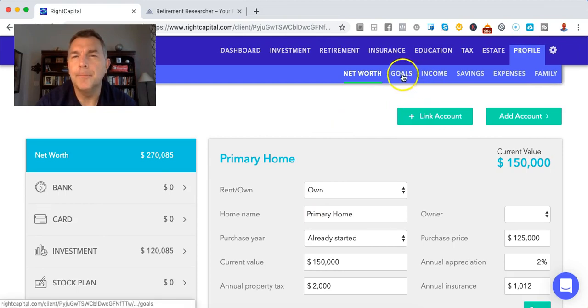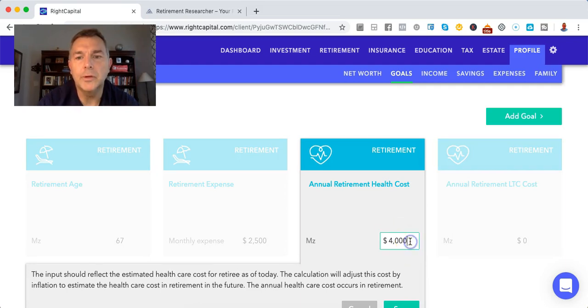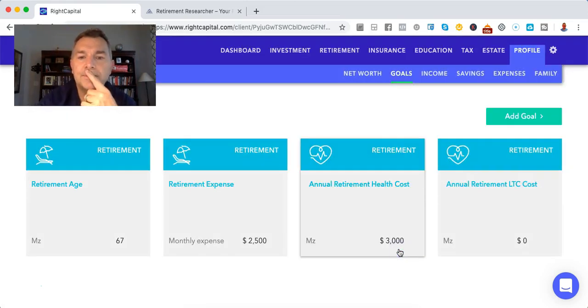We're also going to have annual healthcare costs — $4,000. That's probably on the high end, but because she's single and working, I'm probably going to say her healthcare is half of that for right now. So she's going to have $3,000 a year for healthcare costs while she's working. I'm okay with that, because it might be a little too much on the front end.